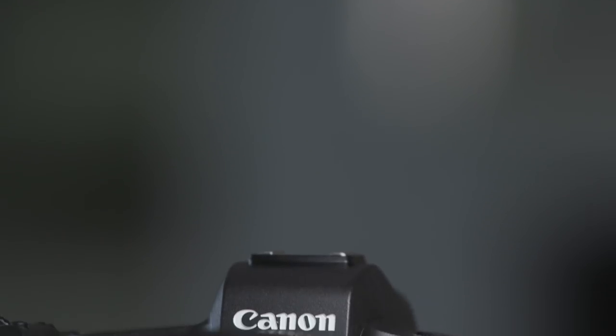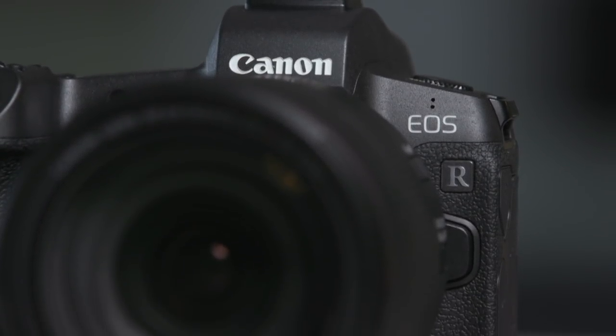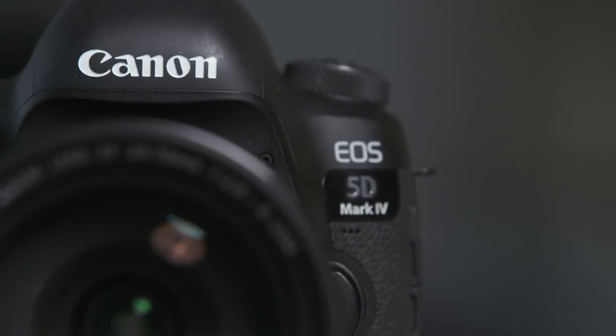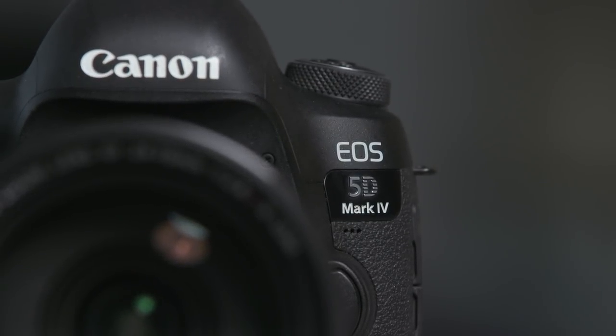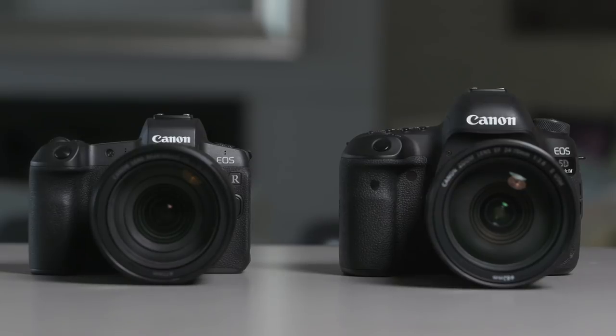Hi, I'm Gemma Peanut and I'm a professional lifestyle and wedding photographer. Canon have entered the full-frame mirrorless space with the Canon EOS R. The big question on everyone's mind is how does it stack up against the Canon 5D Mark IV? I've been using one of these since it came out and I absolutely love it. So I'm going to focus on the upgrades in the EOS R and highlight the differences to help you determine which camera you'd like to invest in for your photography needs.